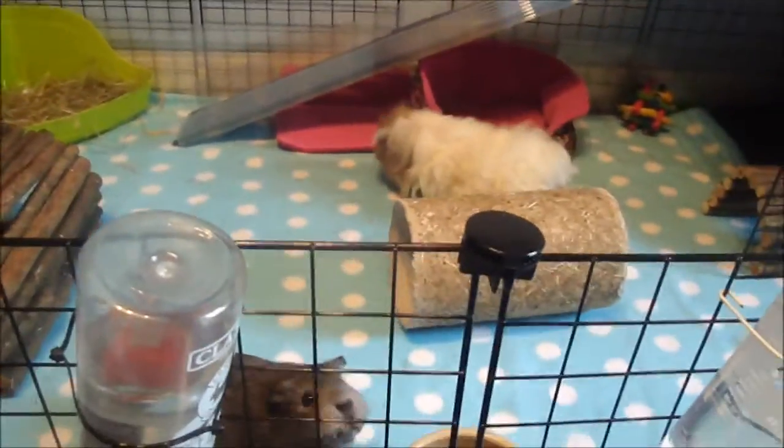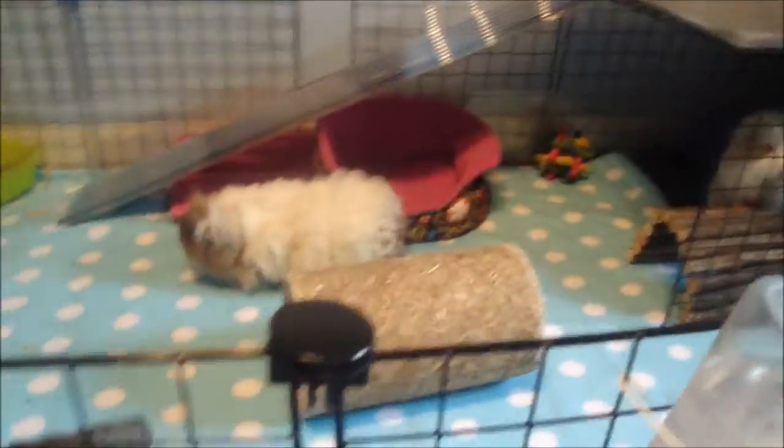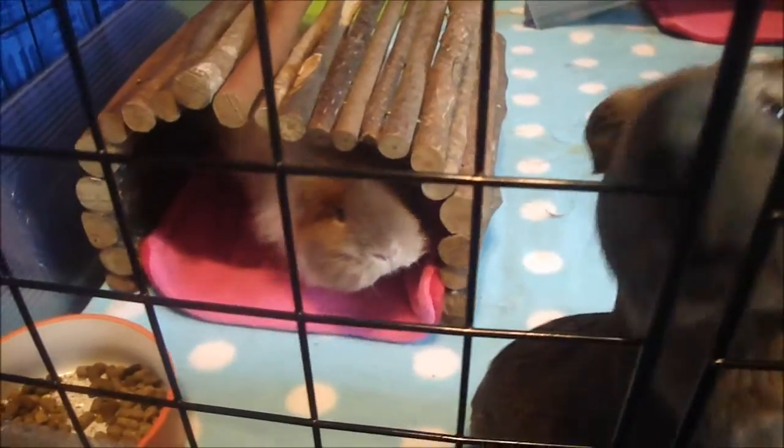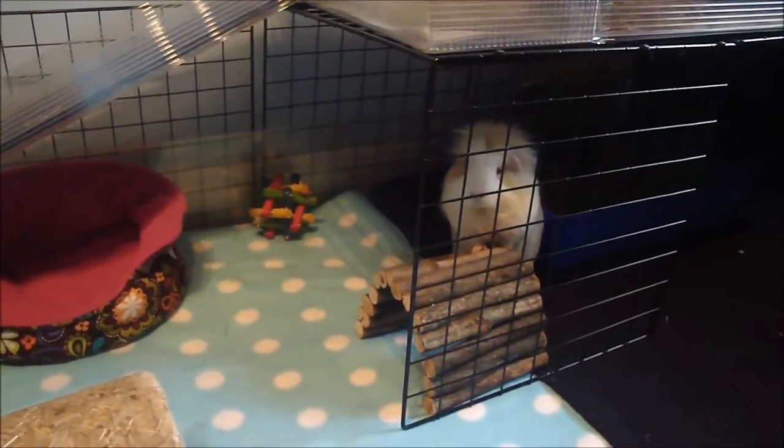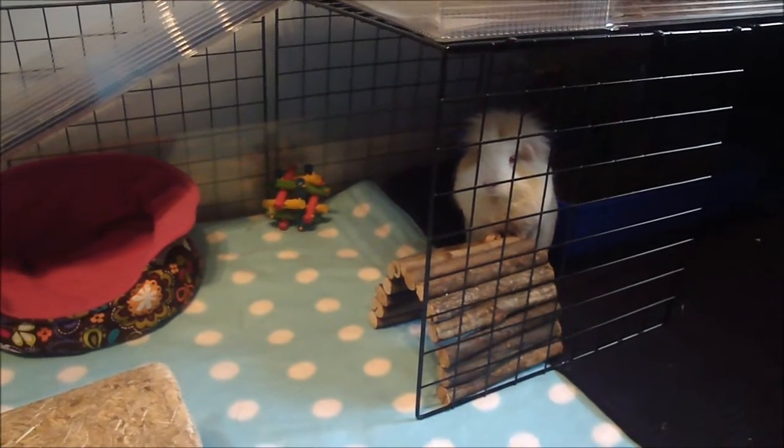Hello everyone, it's Sarah again. As the title says, this video is going to be a cage tour, a proper introduction to my new piggies, and also a few shoutouts. The shoutouts are for people that have requested some videos and also those who suggested the names Annie and Lola.